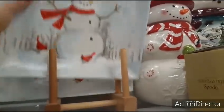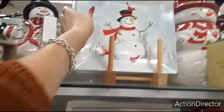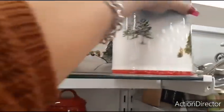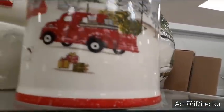Look at this plate with the cardinals and the snowman — it's $5.99. That's a great deal. Another adorable treat jar that Crystal can't have. Look at that. $9.99.